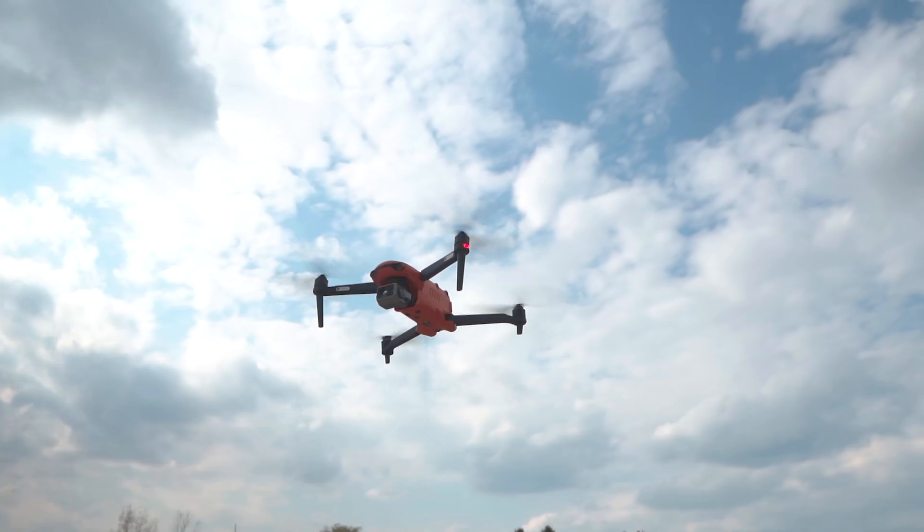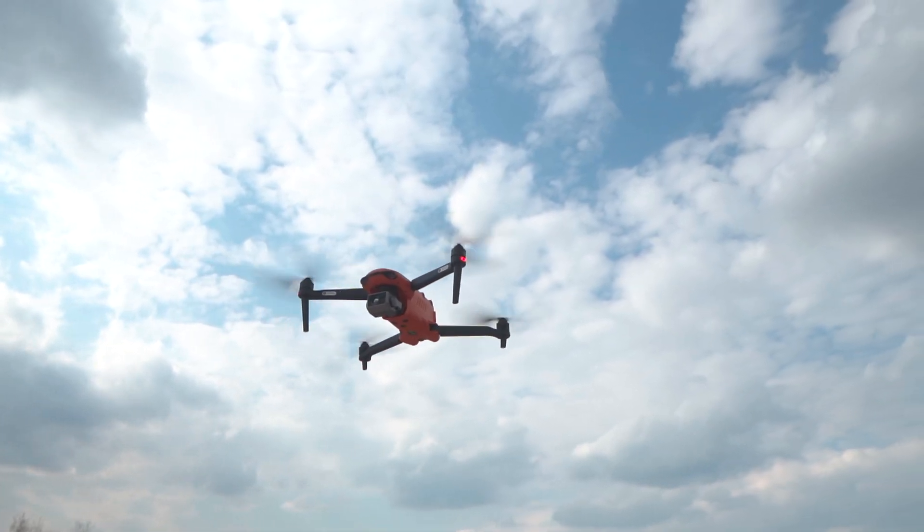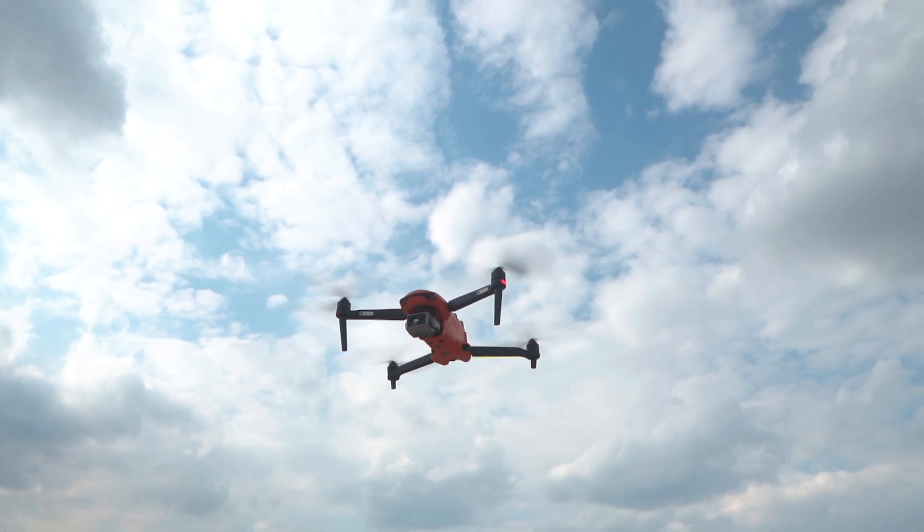Now usually on this channel we're talking about enterprise drones — drones like the Autel Evo 2 Dual 640T. This drone is basically an Evo 2 that has a really high resolution thermal sensor and that Autel 8K sensor also in here. So it's a really powerful drone, really expensive drone. But what we're talking about today is the Autel Evo Lite Plus.